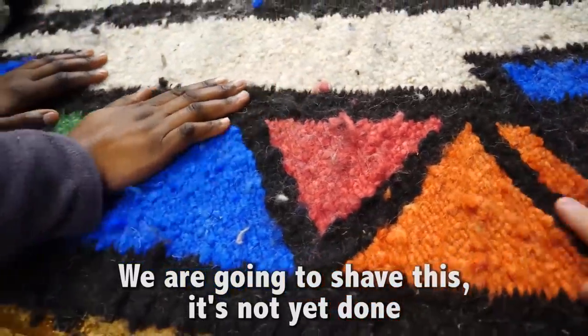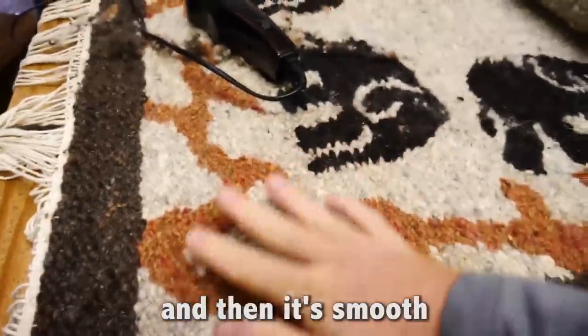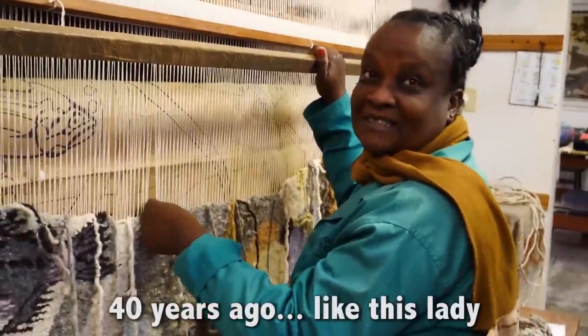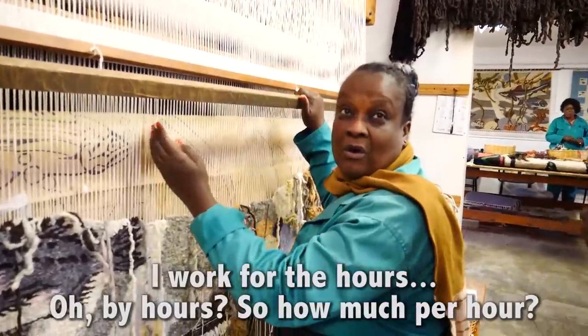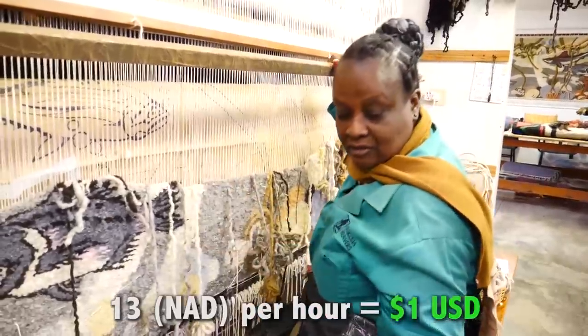We are going to shave this — it's not yet begun. Shall we do the haircut here? And then it's smooth. Some of their employees have been working here since it opened 40 years ago, like this lady. I work by the hours. How much per hour? 13 dollars per hour.